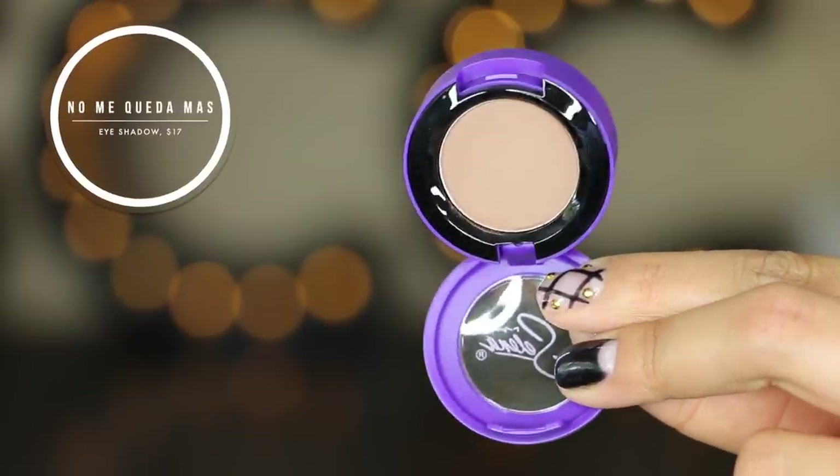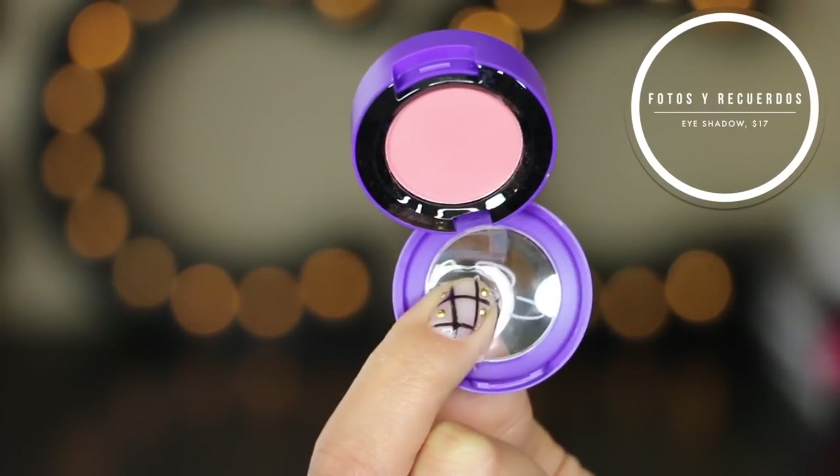Next up are going to be the two Selena eyeshadows. One is the title of one of her really famous songs — it's a matte brown eyeshadow and I put that into my crease, which you guys will see in just a minute. I don't speak Spanish, obviously. This next one is a pink one — I feel like all of them are in Spanish. This one is called Fotos y Recuerdos, which means photographs or pictures and gifts. I use this one all over my lid. It's a really nice soft pink — anybody's going to look good in this one. I love this pink one and it's also matte.